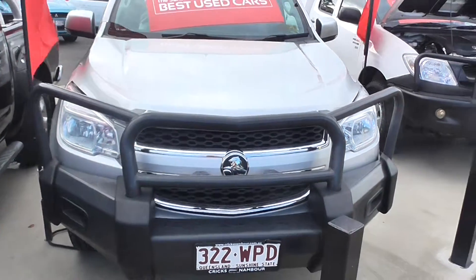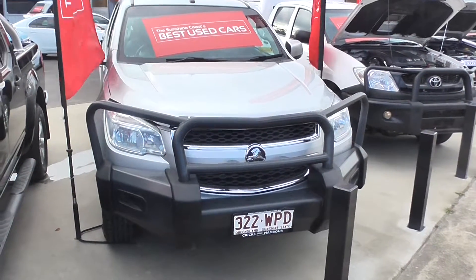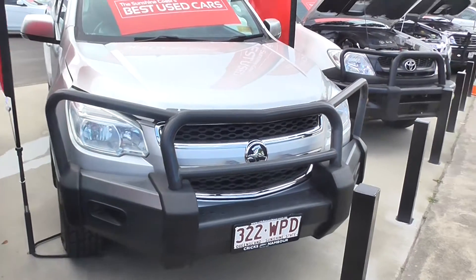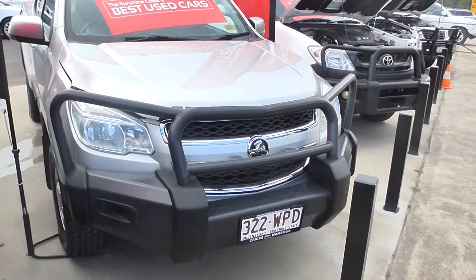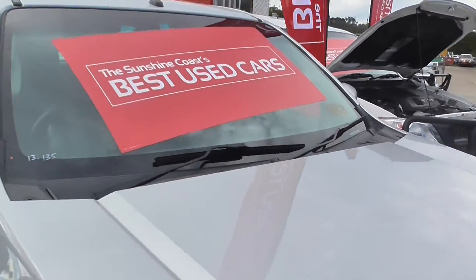Hey guys, welcome to the Sunshine Coast Best Used Cars down here at Crickstamble. What we have here is a 2013 Holden Colorado. This vehicle's only done 135,000 kilometers, fitted with a bull bar. We're just going to have a look inside.